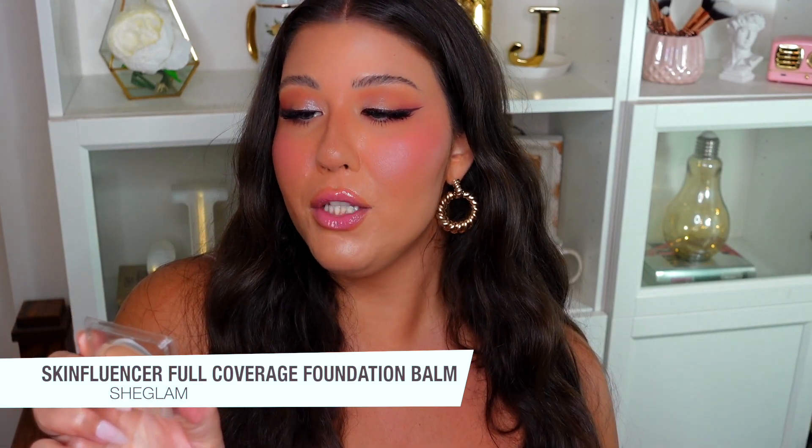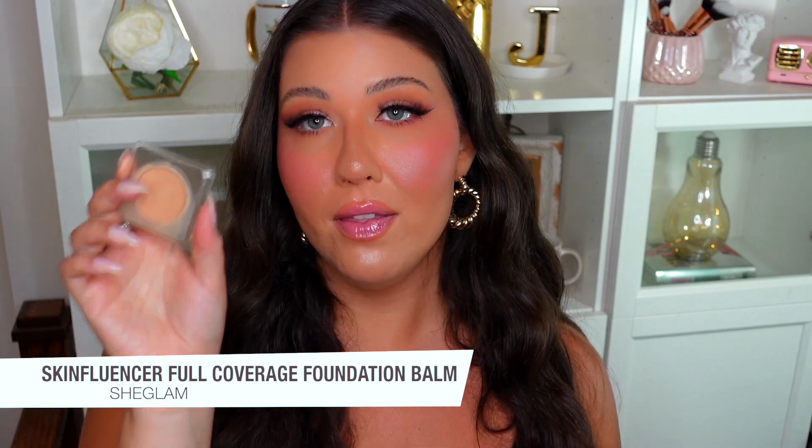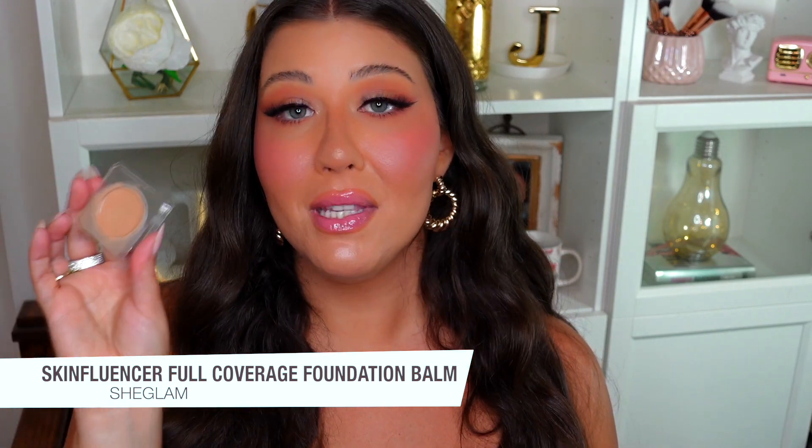I also have to give a quick shout-out to this sample of the She Glam Skin Fluencer Full Coverage Foundation Bomb in the shade Honey. I used it today and I'm obsessed — I love the finish and the way it blends into the skin. I got this sample when ordering on Shein, and it was only about a dollar Canadian. I'm definitely going to buy the full size because I love the She Glam full-coverage liquid foundation.